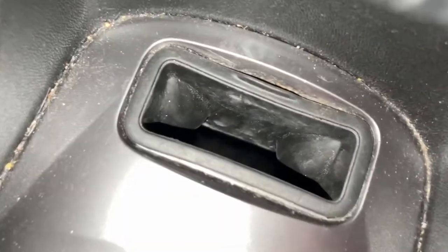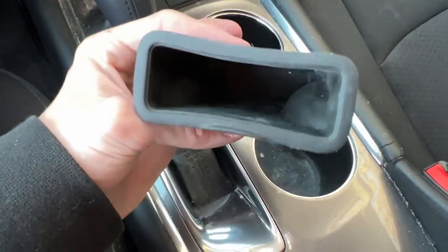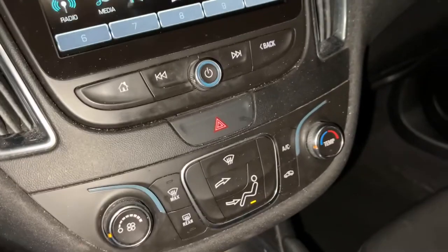There's also a little storage pocket inside the center console that can actually be removed — it's a bit tricky to do, but it can be removed. I have no idea why you'd want to remove it, but it is possible.